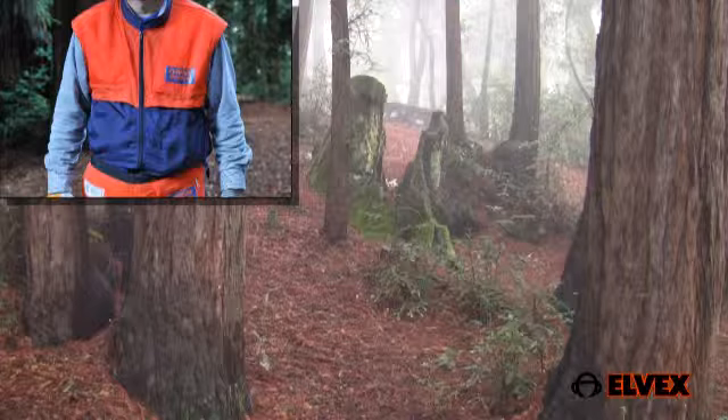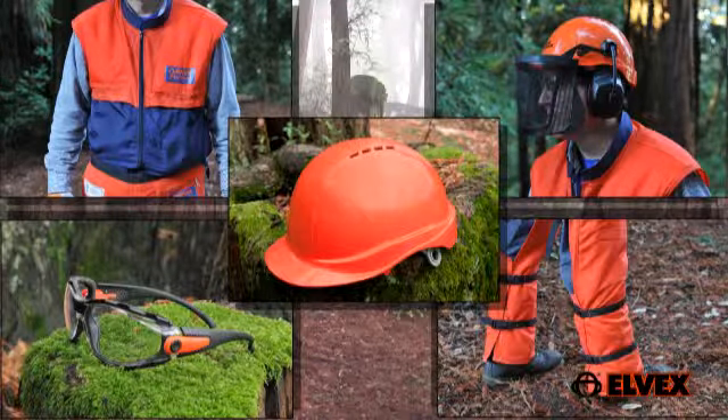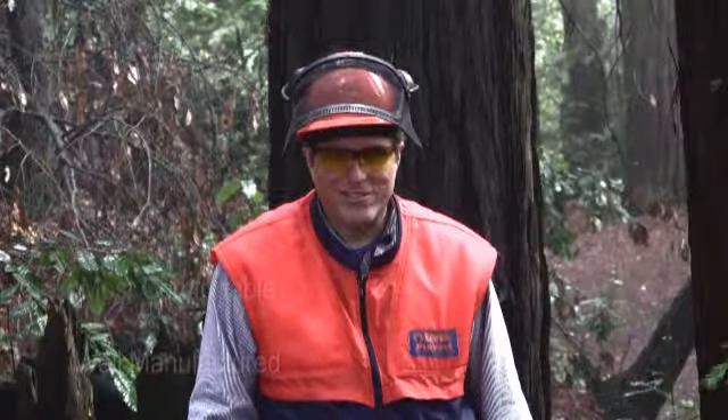As you will see, Elvex has designed a full line of PPE equipment engineered to lessen your injury should an accident occur. Built for years of rugged use, it's one of the safest, most comfortable, and well-manufactured safety clothing and equipment lines on the market today.